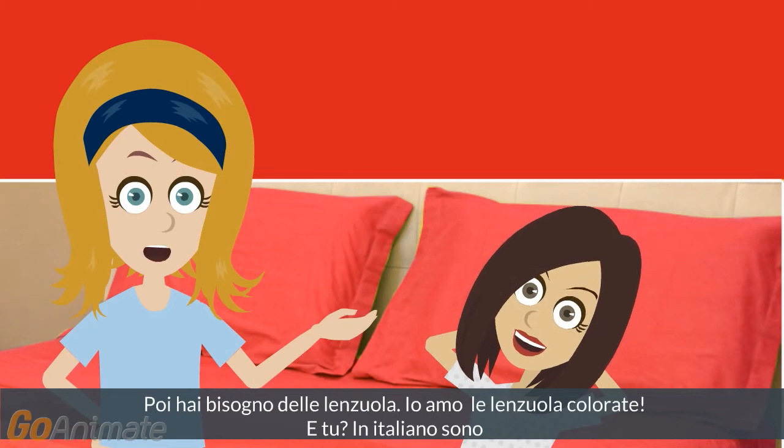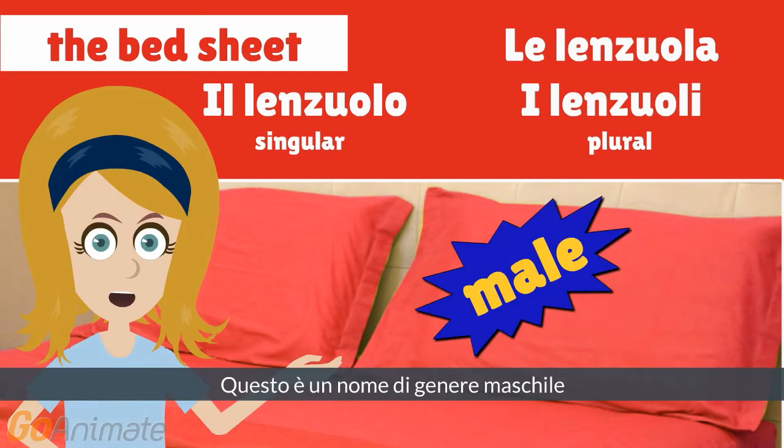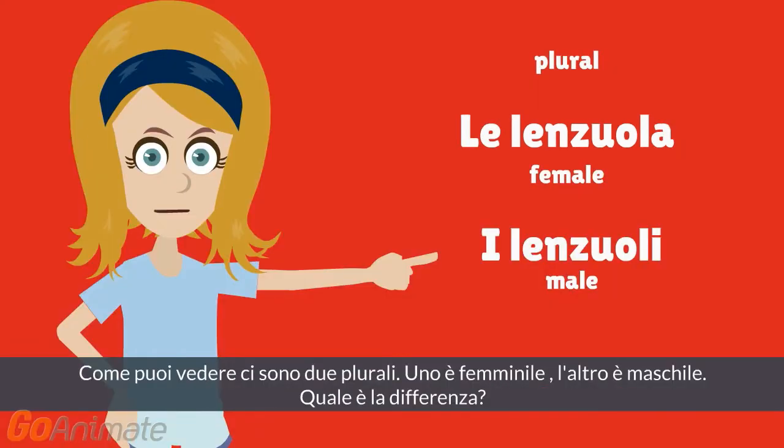Then you need the bed sheet. I like the colorful bed sheets — and you? In Italian they are: il lenzuolo, le lenzuola, i lenzuoli. It is a male gender noun. As you can see, there are two plurals — one is a female plural, the second is male plural.